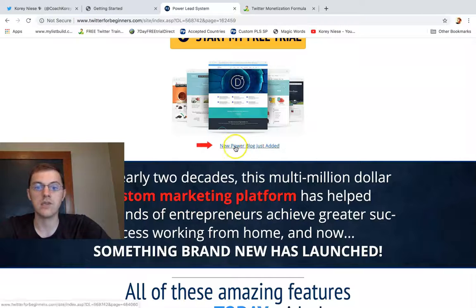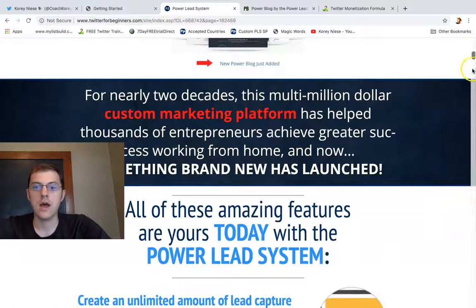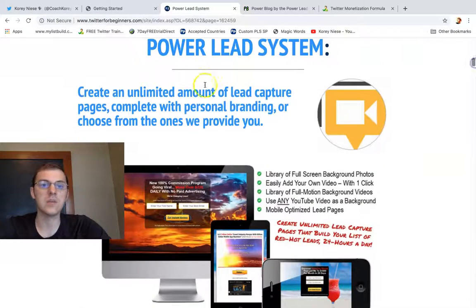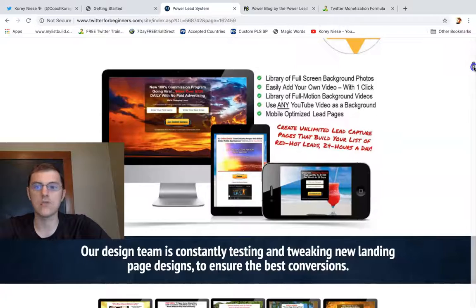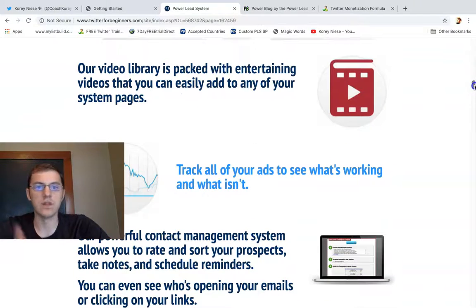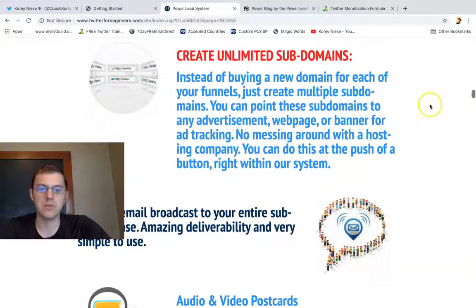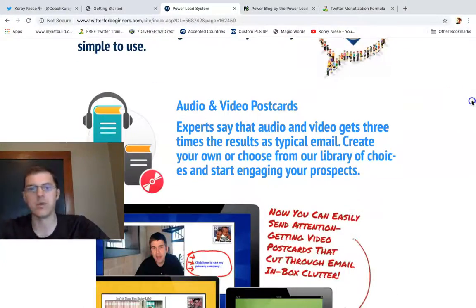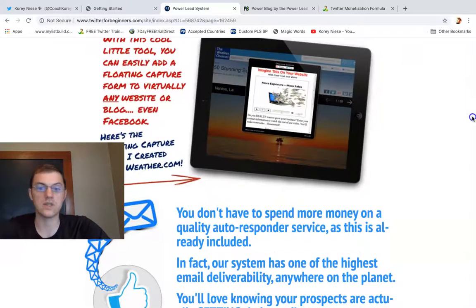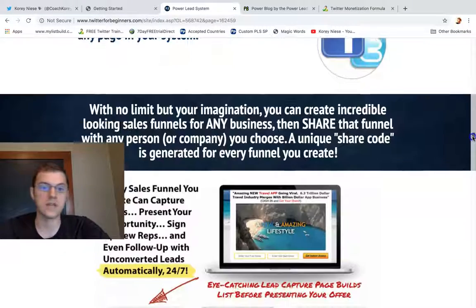They give you unlimited Power Blogs — you can check out all the different themes that come with the Power Blog. It's a multi-million dollar custom marketing platform. You're going to get unlimited lead capture pages for personal branding with full customization, Google Hangout Pages, videos to help you use the tools, ad tracking, unlimited subdomains, email broadcasts, video postcards, background picture changes, a floating capture form, and integration with AWeber or GetResponse and all your services. Social sites for people to follow you.